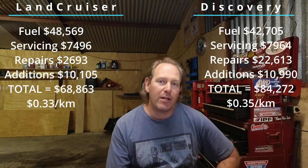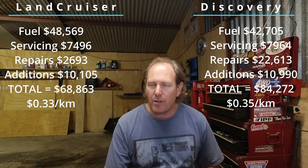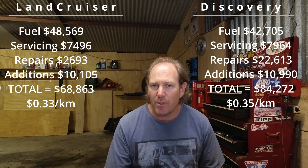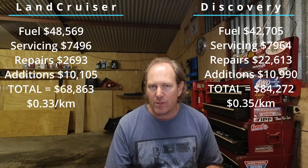The totals are where it separates. Disco: $84,272 or 35 cents a kilometre. Versus the Land Cruiser: $68,863, or 33 cents a kilometre. It's only 2 cents a kilometre more to run, but that's added up to $15,409 more for the Disco over those 8 years of ownership.